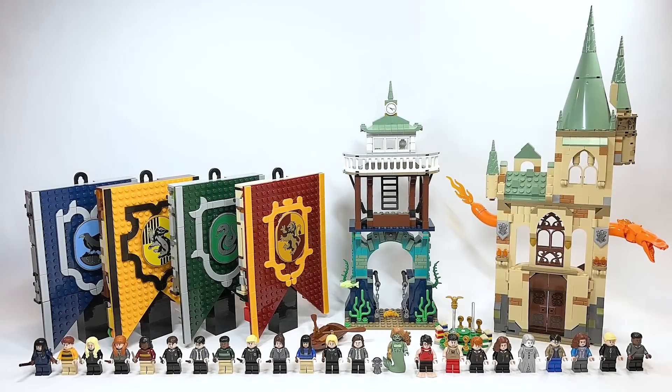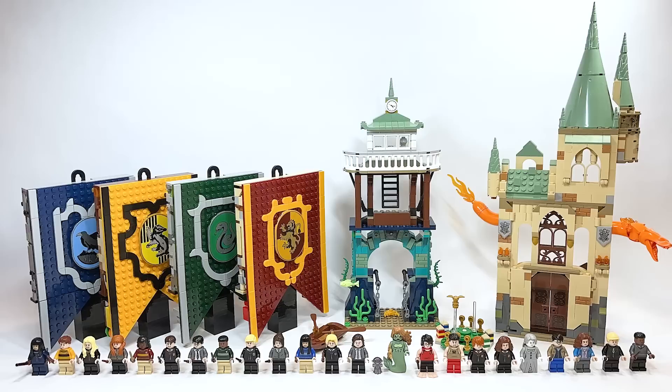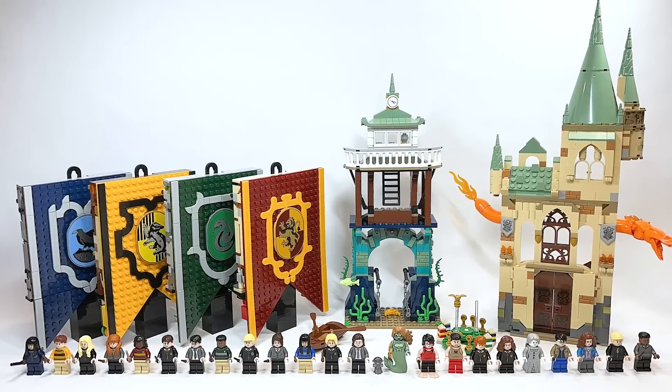Hello there everyone, Ashen Flash here. Welcome into a video discussing the March 1st LEGO Harry Potter wave, including the brand new polybag that I was able to pick up from Toys R Us. I am disappointed.